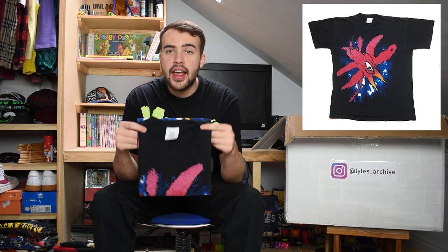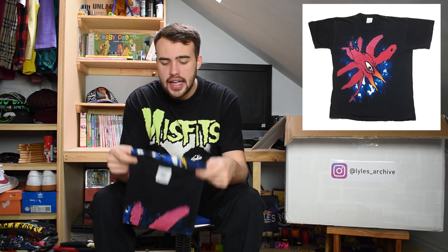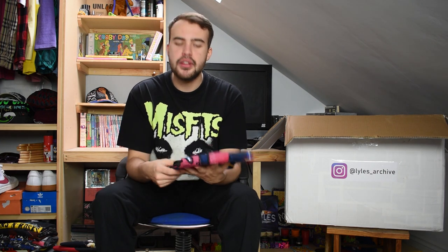Next up we have a nice vintage The Cure tee. It's on an XL 100% cotton tag with that big graphic of the kind of red starfish-looking dude. The back print for this one is a bit different as it has some of the UK touring locations on the back, which is nice to see.